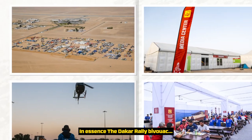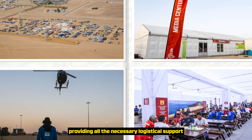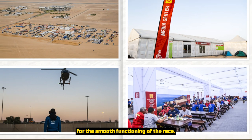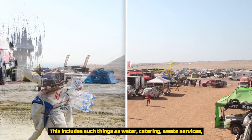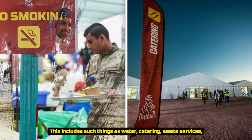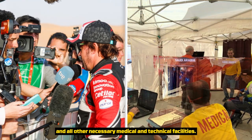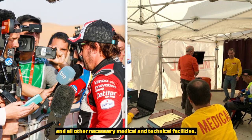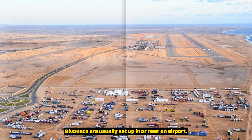In essence, the Dakar Rally Bivouac is like a small traveling city following the race, providing all the necessary logistical support for the smooth functioning of the race. This includes such things as water, catering, waste services, electricity, internet, satellites, TV production and all other necessary medical and technical facilities. Bivouacs are usually set up in or near an airport.